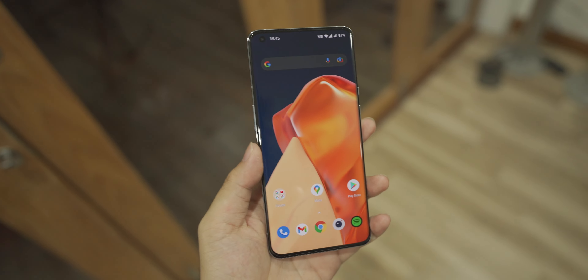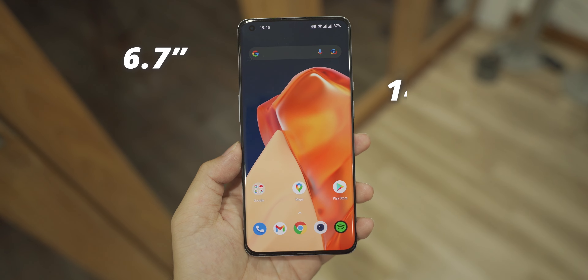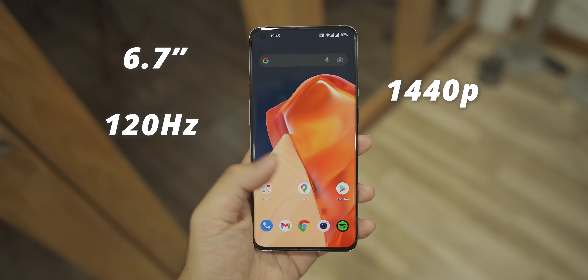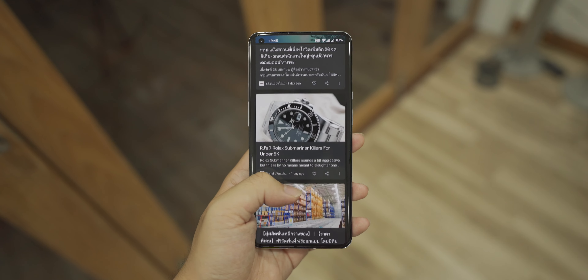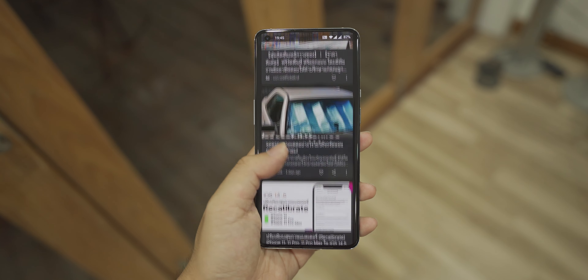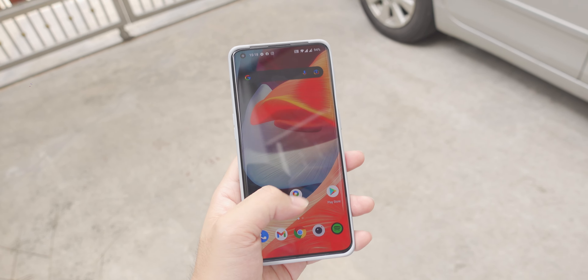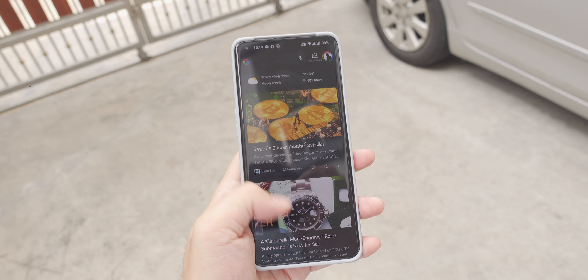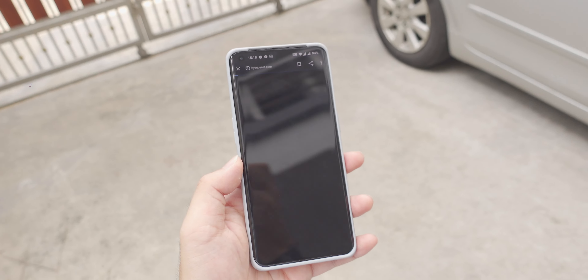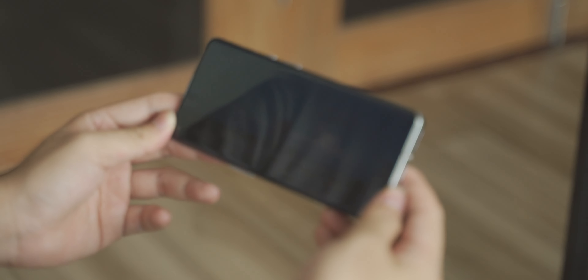The display on OnePlus phones is among the top as always. It is a 6.7-inch 1440p 120Hz LTPO display with 10-bit color support, just like on the Find X3 Pro. It is a great display with vibrant color and plenty bright for daytime use, even under the sun. It is very responsive, but definitely not at the Mi 11 level. Everything about this display is awesome, except for one thing — the LTPO part.